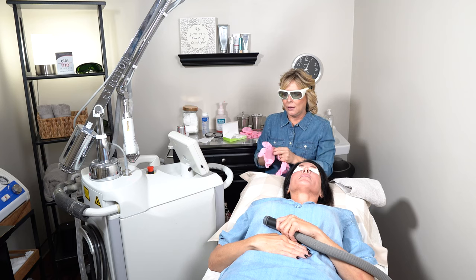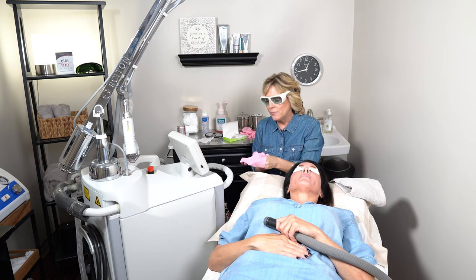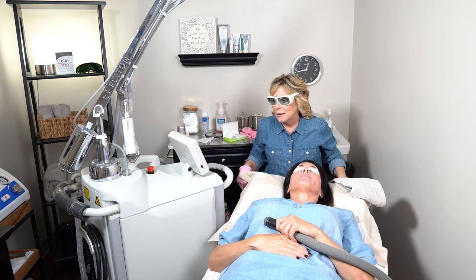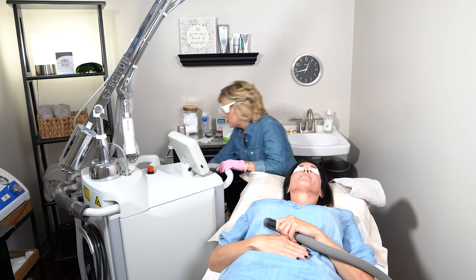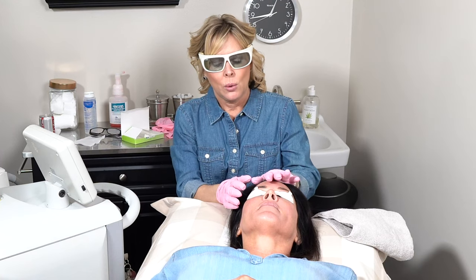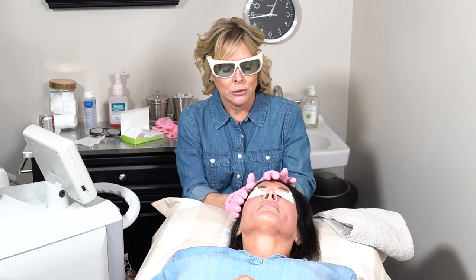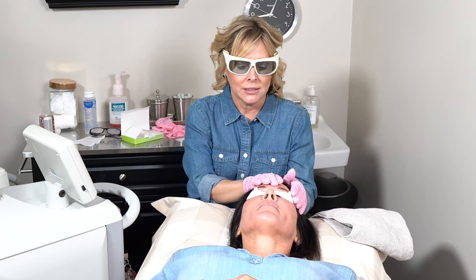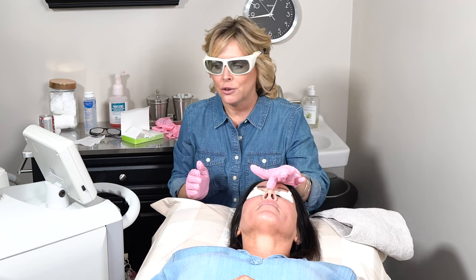When we tell patients what they can expect from a HALO, they can expect a lightening, a brightening, and a tightening effect — and that's what makes it so popular. We're going to start with the forehead area, and when the computer tells us we've put enough energy in there, we'll move to this side, then your right cheek, then your left cheek, and then your nose.